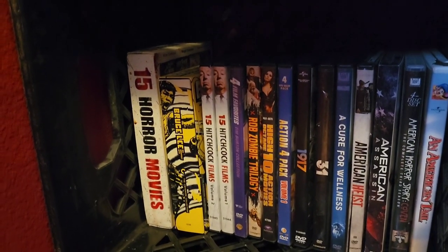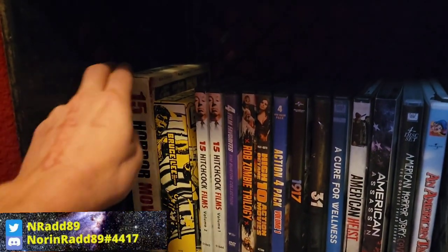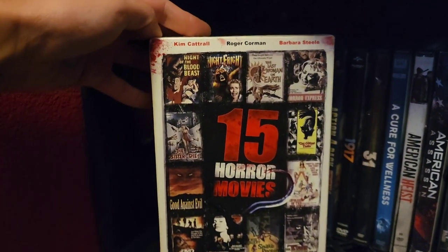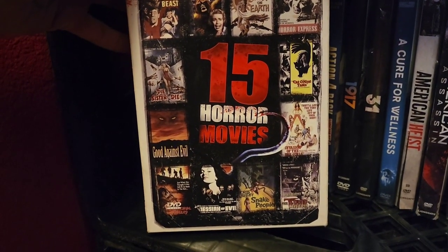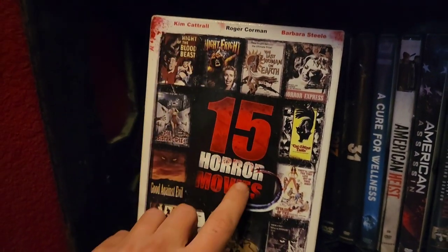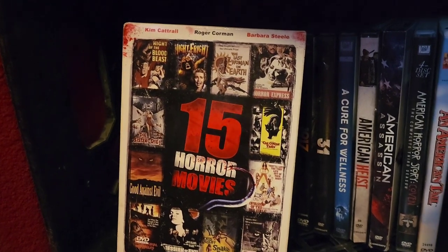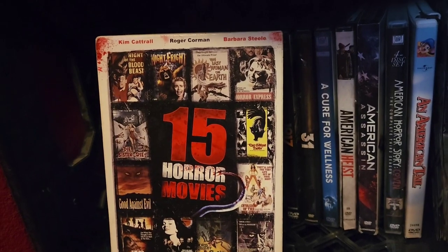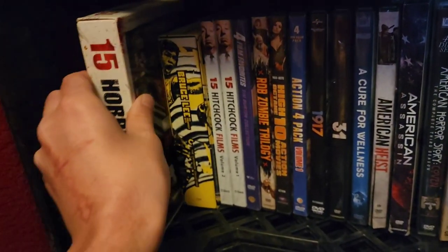Let's dive right into this bad boy starting with my 15 Horror Movies collection. This has a lot of good stuff — Night of the Blood Beast, Night Fright, Cat and Nine Tails, God Against Evil, Boris Karloff's Snake People. A really good combination of all kinds of different horror, great for introducing somebody new into the horror community. There's a lot of decent stuff in this pack.